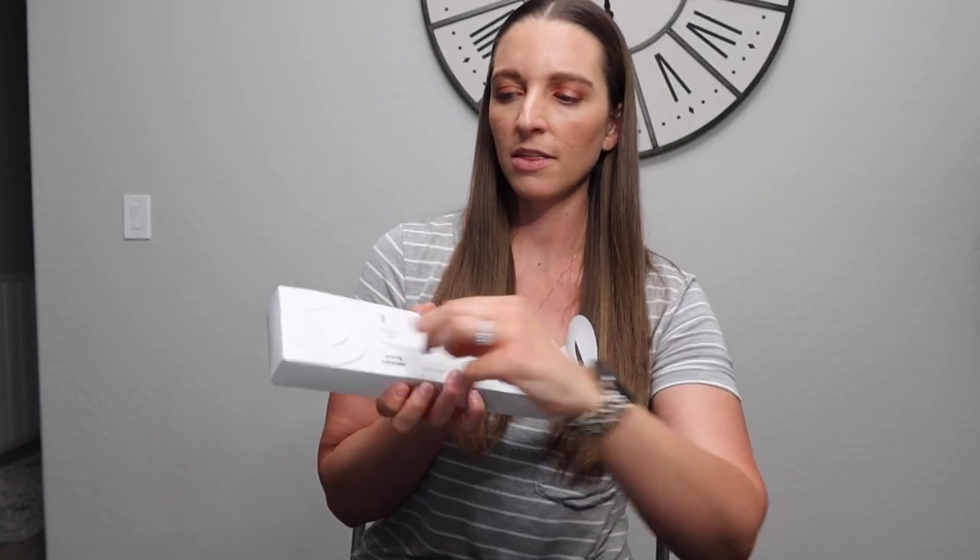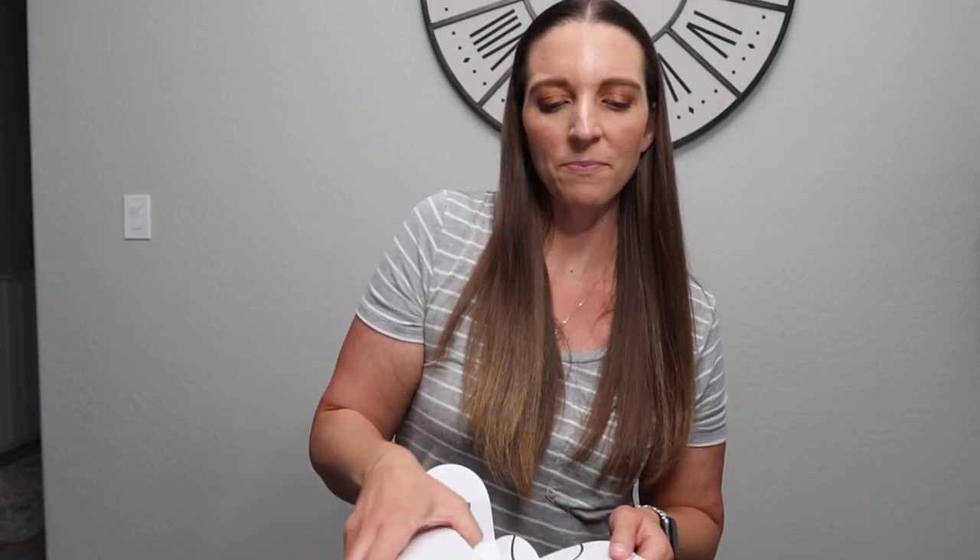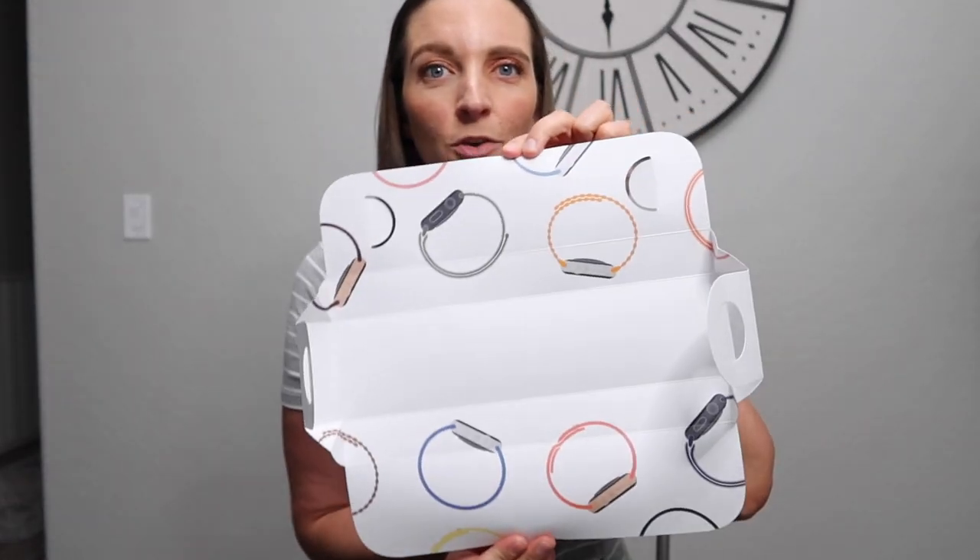We're going to go ahead and open it — looks like you pull these little tabs. Oh, cute! It's a little different than when I got my other two Apple Watches. There are two boxes: it looks like one is the face and one is the band. And once you open it, these little cardboard flaps have all the cute pictures of Apple Watches. My first one, the Series 2, was like a rose gold — it was so pretty.